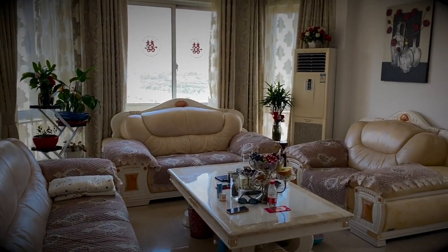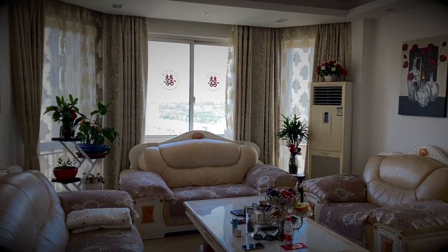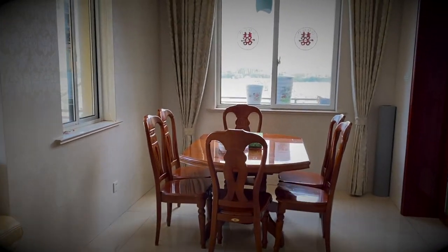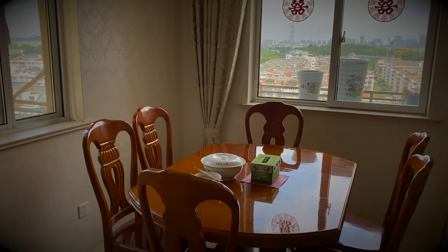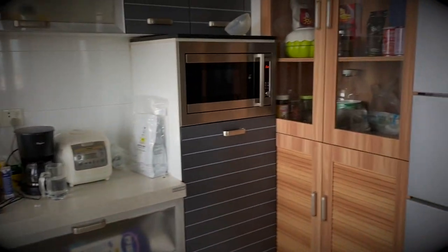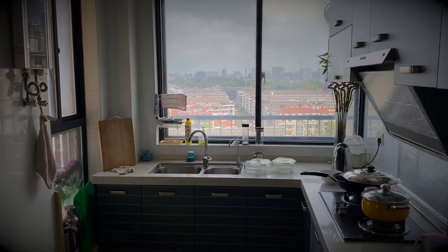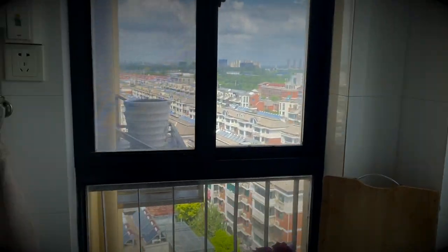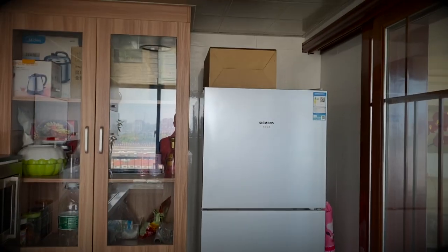Coming in the front door — there's a cat right here. Here's the main living room area. It's very well lit, lots of windows. Go to the right and here's the dining room, nice views outside all around. And the kitchen — it's a good-sized kitchen, much bigger than our kitchen, and again it's very, very well lit with a nice view outside and a big refrigerator.